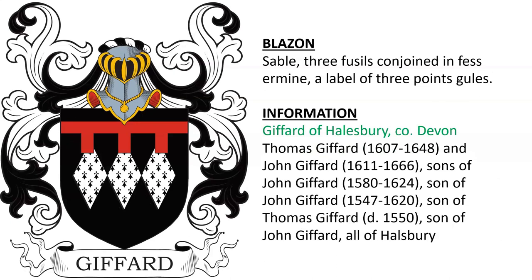Gifford of Halsbury in County Devon — there was Thomas Gifford and John Gifford, alternating names in this line. Also Gifford of Tiverton and Hailsworth in County Devon.